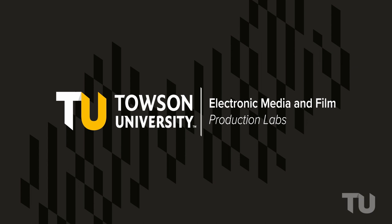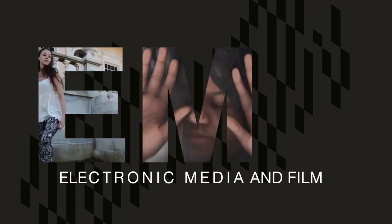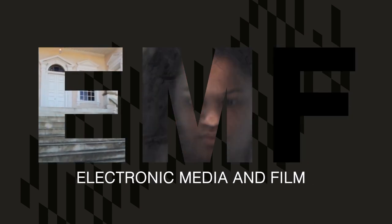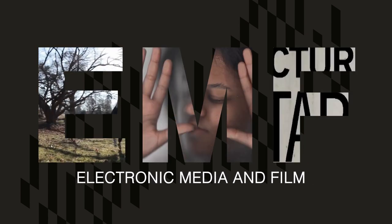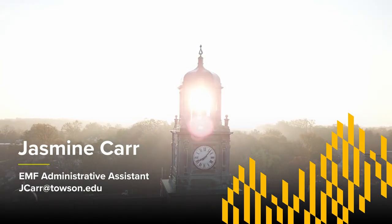This completes our virtual tour of the EMF facilities and equipment. We hope to see you in the coming years as EMF students, and then again as professionals and peers. If you have any questions, please email Jasmine Carr.